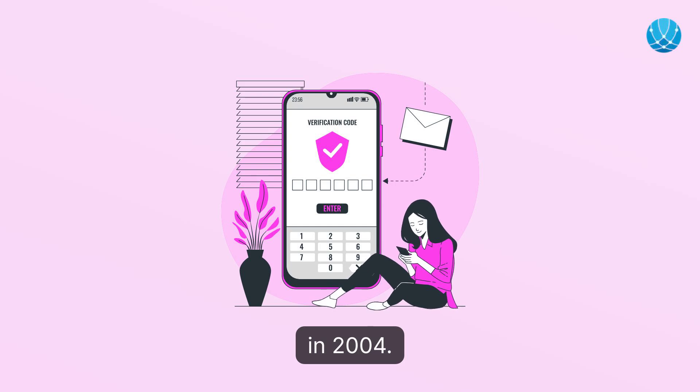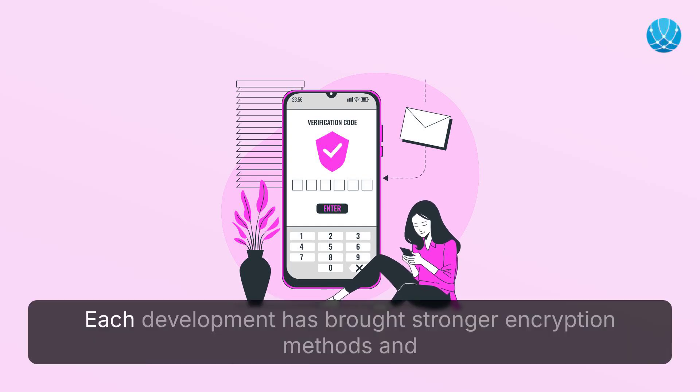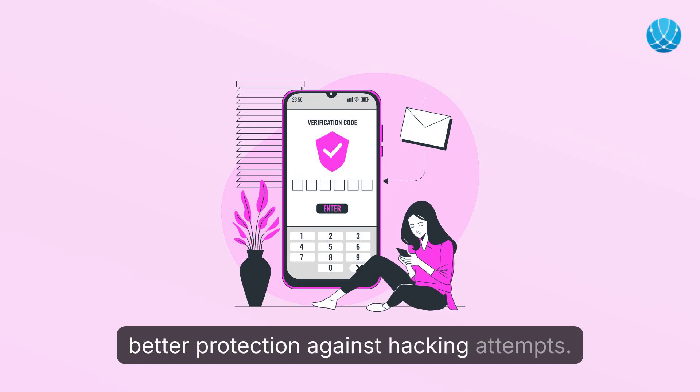and finally to WPA2 in 2004. Each development has brought stronger encryption methods and better protection against hacking attempts.